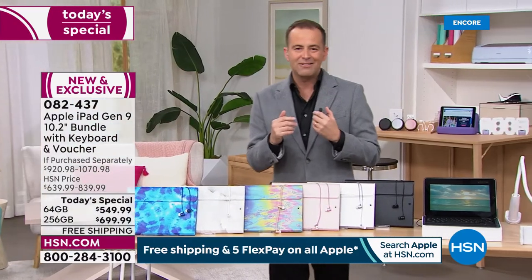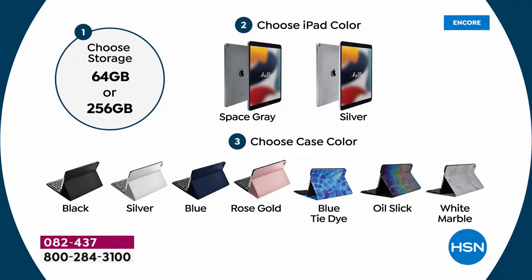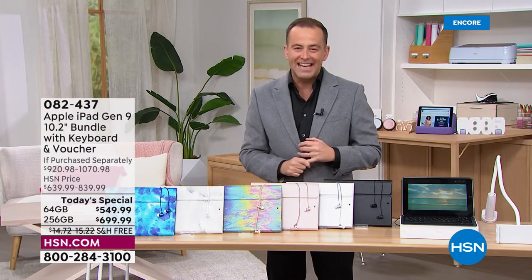They all come with HSN's 30-day money-back guarantee. If you buy it from Apple, they give you 14 days — we're going to double that and give you 30. So here's how you shop: choose the storage, 64 or 256; choose the color, space gray or silver; and then choose the case color. Mr. Bill Duggan, our Apple iPad expert, is here.